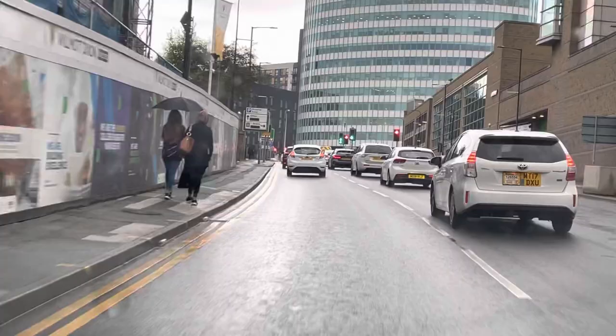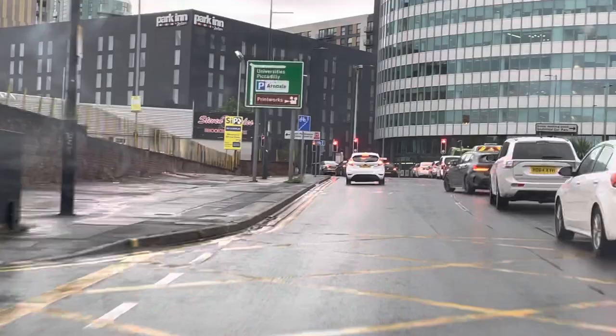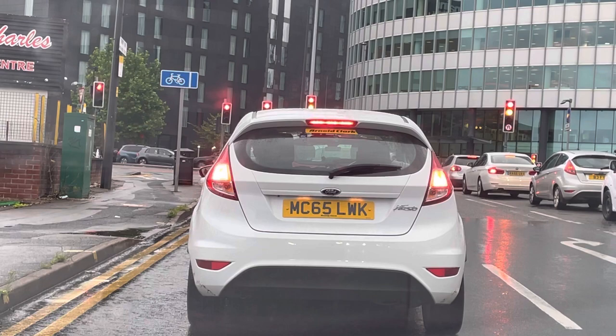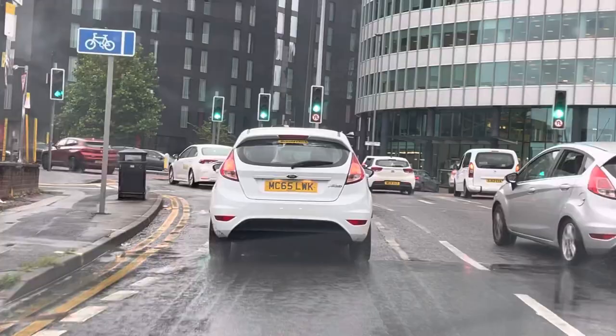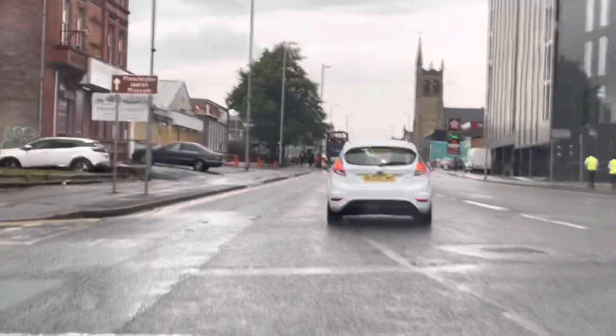At the second traffic lights we're going to go left, as we're going back to the test center, onto New Bridge Street. After 100 yards, bear left onto this slip road. Once we are on this slip road, we can cancel our indicator. It's better to cancel your signal because there's one more turning before the lights, so leaving it on can be misleading to other road users.